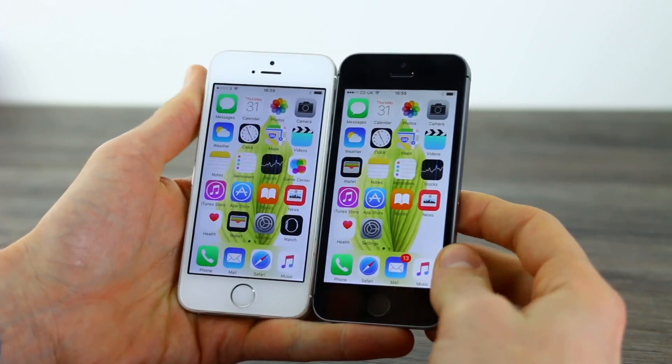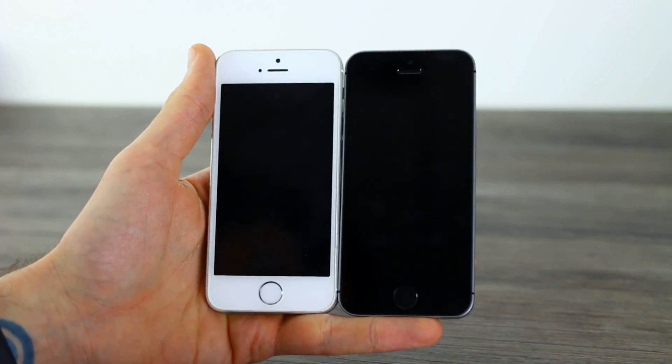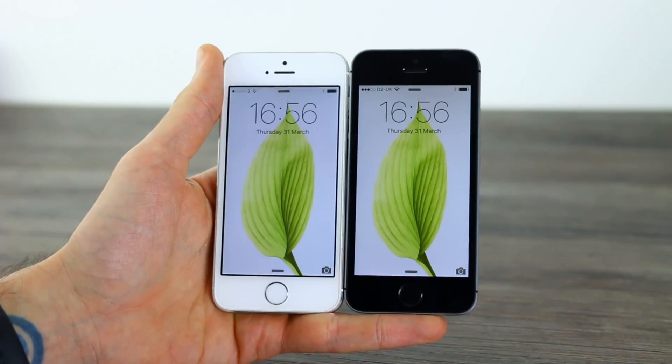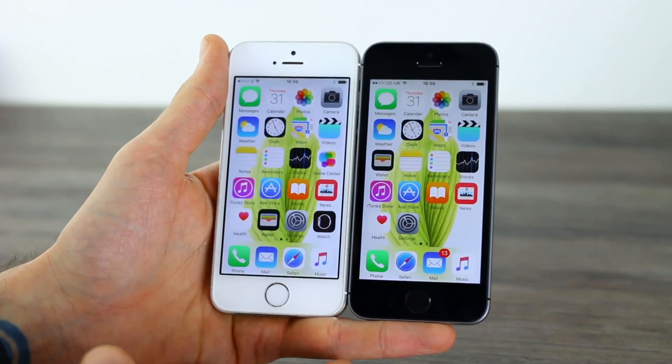This video is all about Touch ID. We're going to test out whether or not one Touch ID works better than the other. So we've got them both switched off. I'm going to power them, get them to a home screen state and thumb on, unlock, thumb on, unlock.